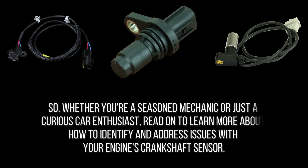Whether you're a seasoned mechanic or just a curious car enthusiast, read on to learn more about how to identify and address issues with your engine's crankshaft sensor.